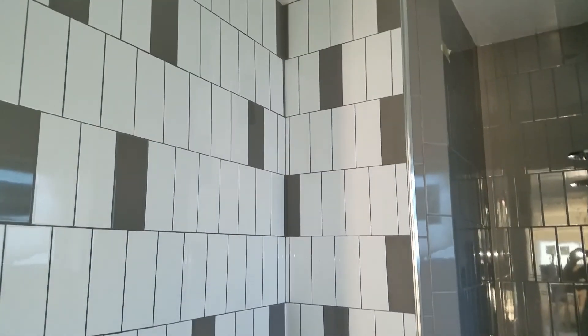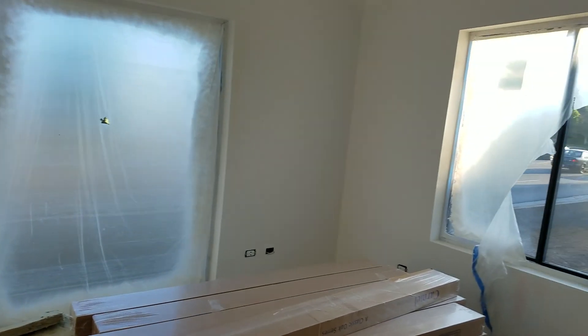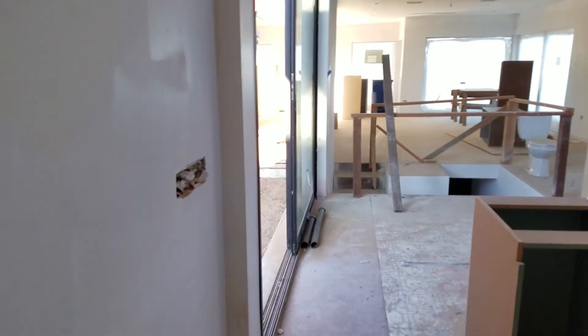Look at the tile work here. This is a great buy in Larchmont. We walk right to all the restaurants — a couple blocks down, really close. Farmer's Market, great restaurants.